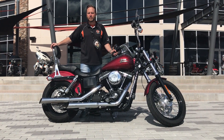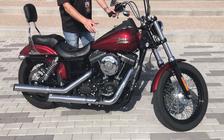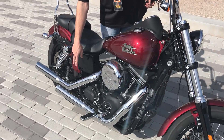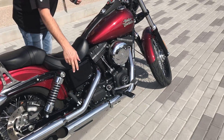Hi, this is Chad at Harley-Davidson of Scottsdale. We have a pre-owned 2016 Dyna Street Bob in Velocity Red. It's got a few upgrades — Screaming Eagle slip-ons. It's set up for two-up riding, so your seat, passenger backrest, passenger pegs.